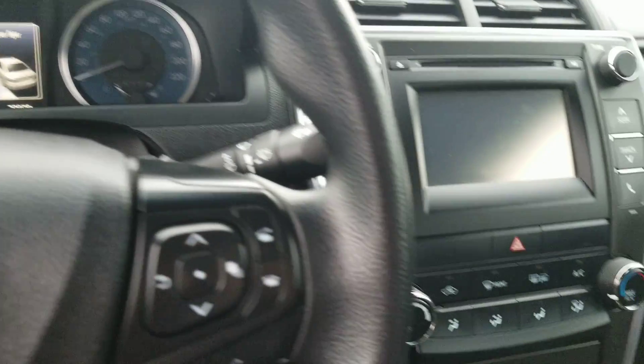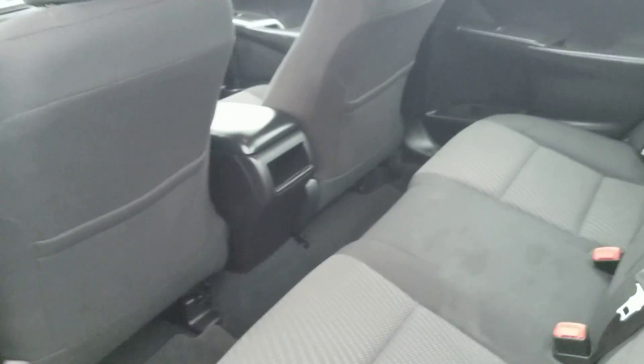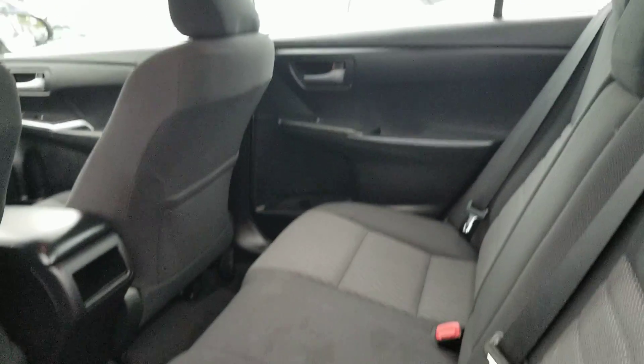This vehicle also comes with a very nice kind of premium wood trim and soft touch materials everywhere, cruise control, and much much more. Out in the back, again plenty of headroom as well as legroom.